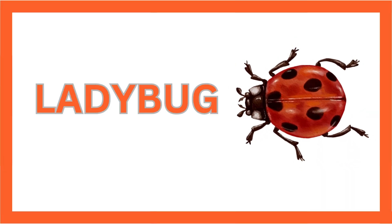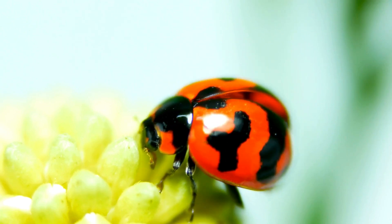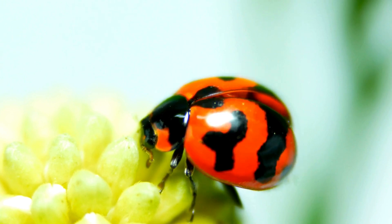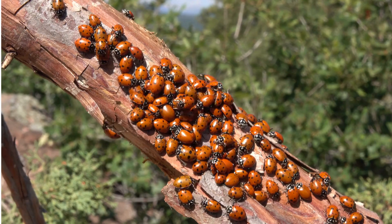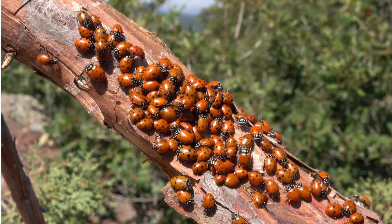Ladybug! Say hello to the ladybug, a charming little beetle often spotted in gardens. With their bright red shells and black spots, they're not just pretty to look at — they also help control pests in our gardens.